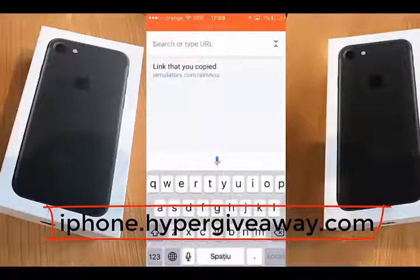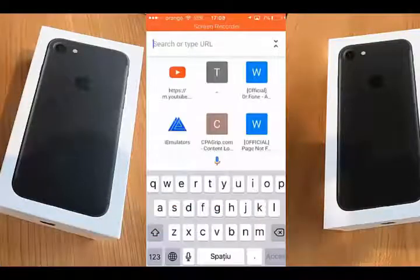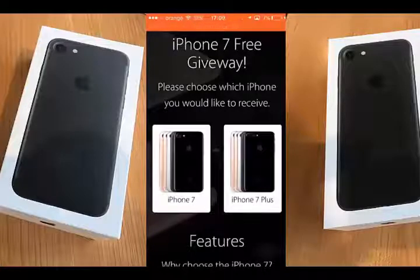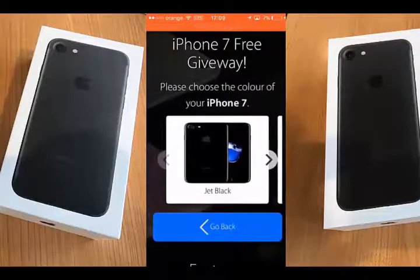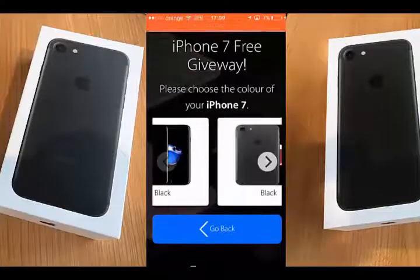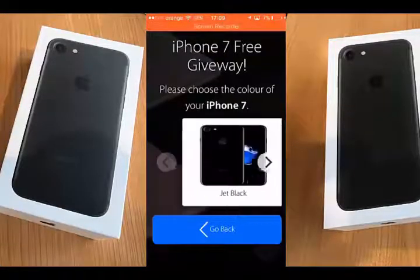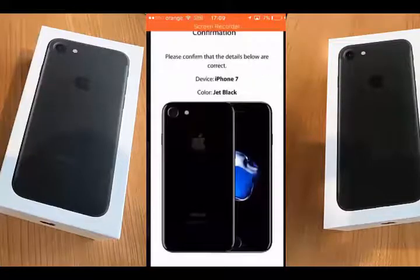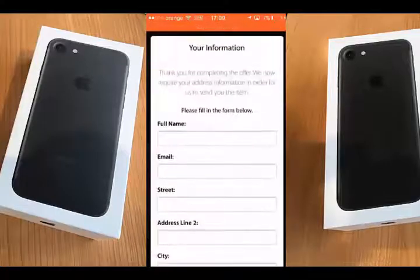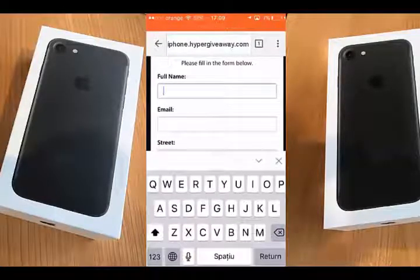Let's continue with showing you how to earn an iPhone 7. Choose between these two options: iPhone 7 and iPhone 7 Plus. I will choose the first one. You can choose the color here — I will choose Jet Black. Click confirm. You have to enter all your details here.